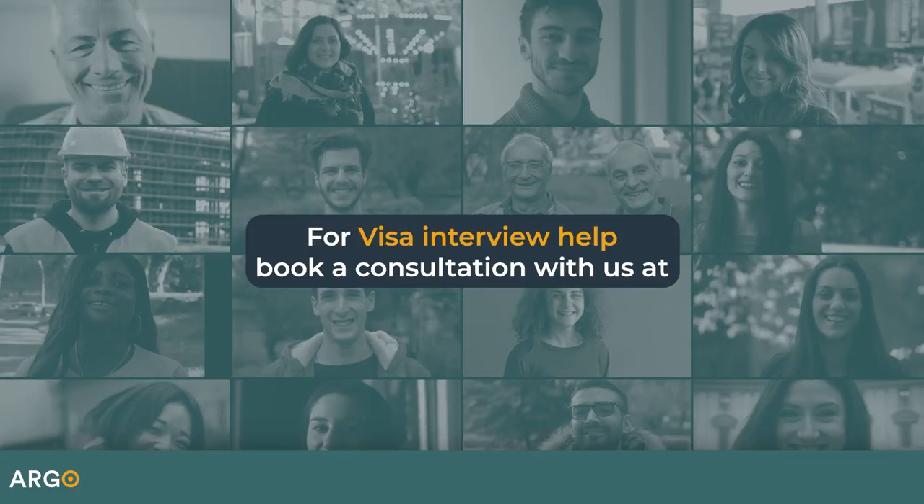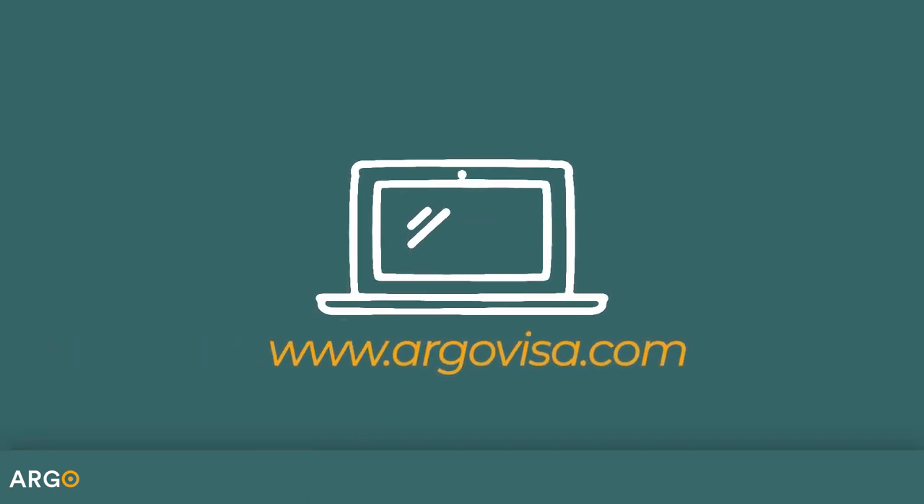For visa interview help, book a consultation with us at www.argovisa.com.